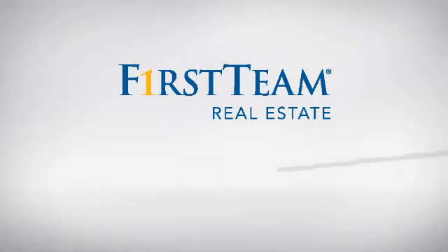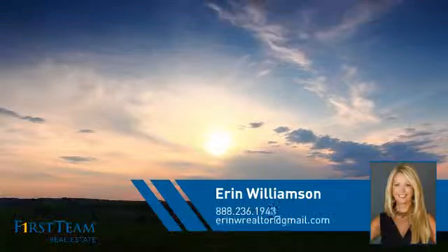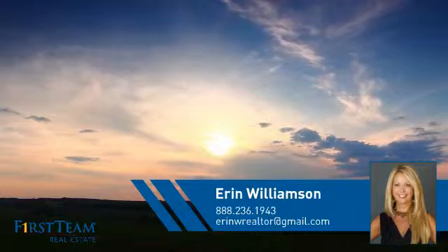At First Team Real Estate, you'll find just the right home for you. This video is brought to you by your real estate agent, Aaron.